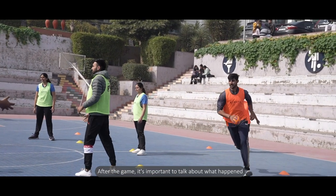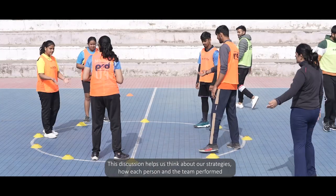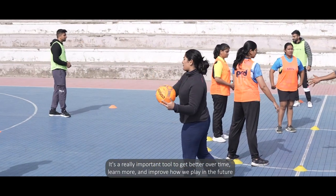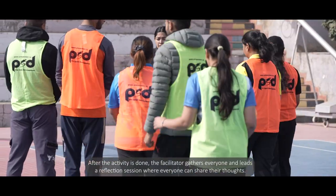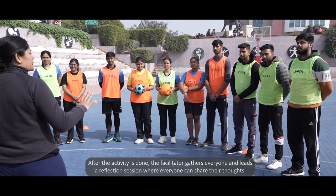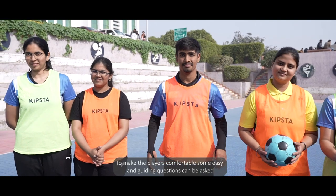After the game, it's important to talk about what happened. This discussion helps us think about our strategies and how each person and the team performed. It's a really important tool to get better over time, learn more, and improve how we play in the future. After the activity, the facilitator gathers everyone and leads a reflection session where everyone can share their thoughts. The facilitator encourages everyone to speak openly, and some easy guiding questions are asked.